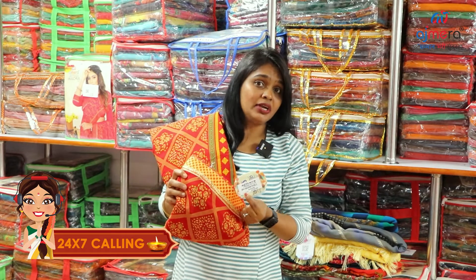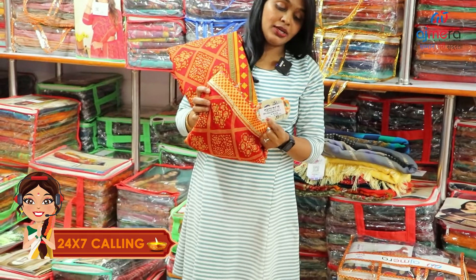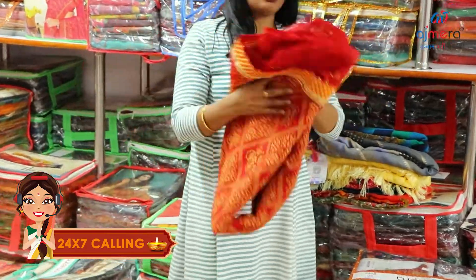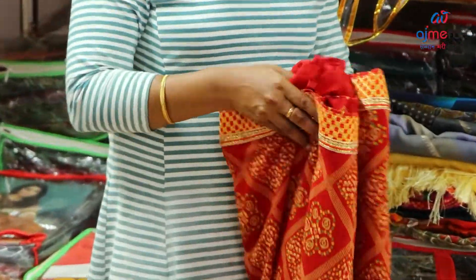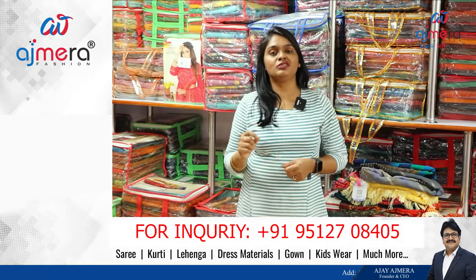Retailers have 8 different colors to double margin and sell. If you buy Hossa collections, you can purchase new arrivals. If you buy new arrivals, you can visit Ajmera Fashions once.